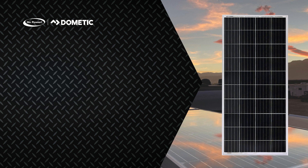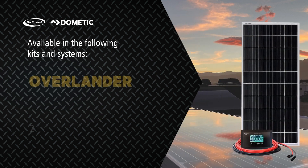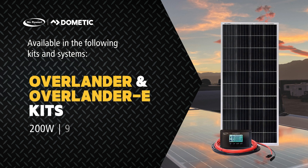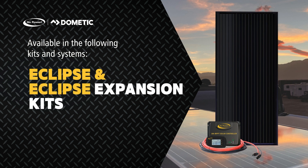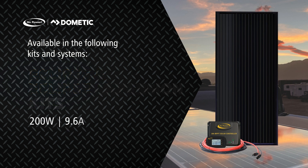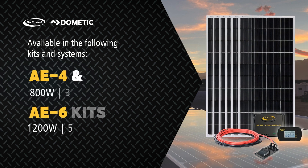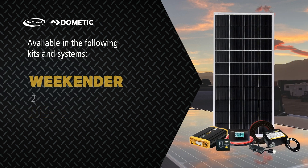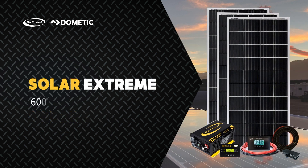You'll find these panels in a variety of Go Power kits and systems, including the Overlander and Overlander Expansion Kits, new Rigid Eclipse and Eclipse Expansion Kits, Solar All-Electric 4 and 6 Kits, the Weekender ISW Kit, Solar Elite and Solar Extreme Kits.